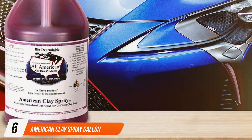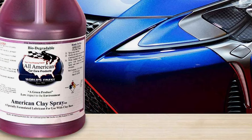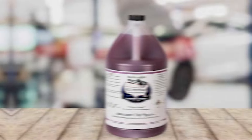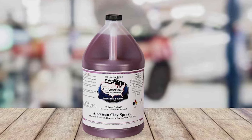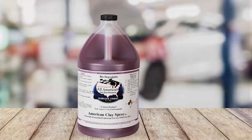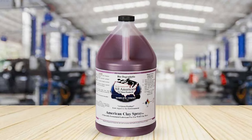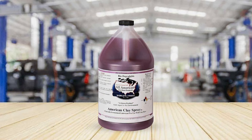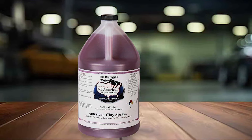Number six is dominated by American Clay Spray, which stands out with its generous gallon sizing. This product is designed for those who require bulk application, whether for multiple vehicles or frequent detailing sessions, making it a cost-effective solution. The build quality is evident in its concentrated formula, designed to be diluted, which provides a versatile use case depending on the job at hand. The spray's effective lubrication reduces friction and potential damage to the paint, ensuring that the clay bar can do its job without any hitches.